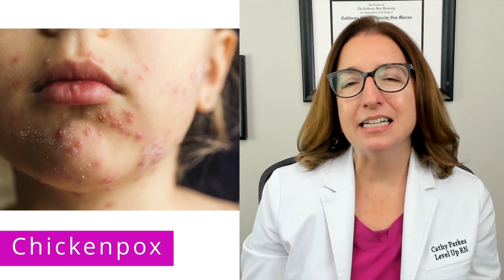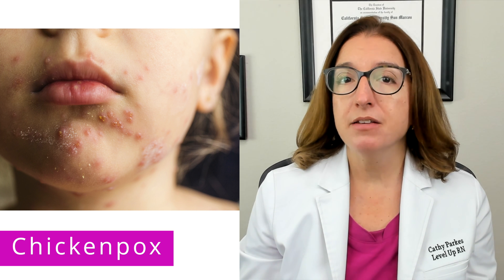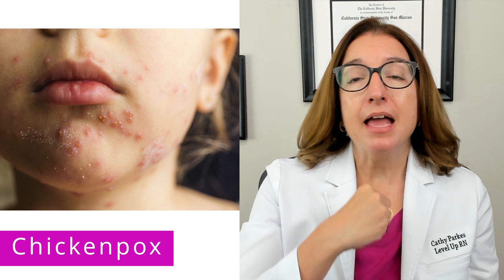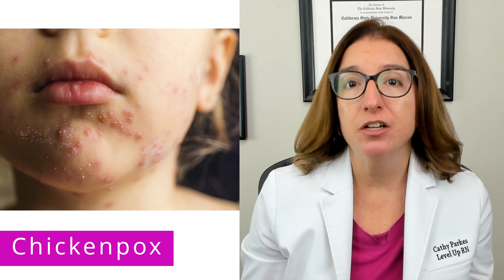Chickenpox is a highly contagious disease caused by the varicella zoster virus. After a chickenpox infection, the virus remains dormant in the body and can later become reactivated to cause herpes zoster, which is shingles.